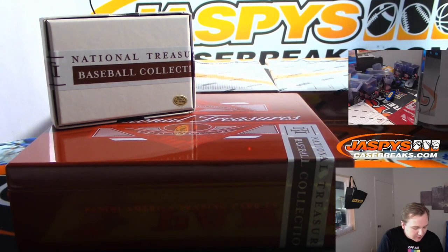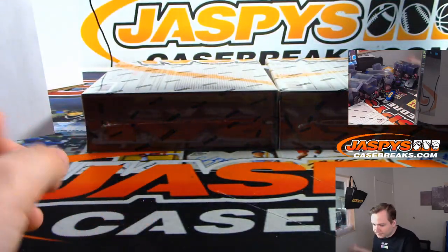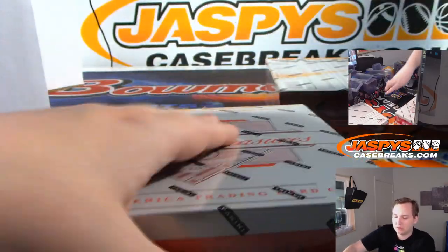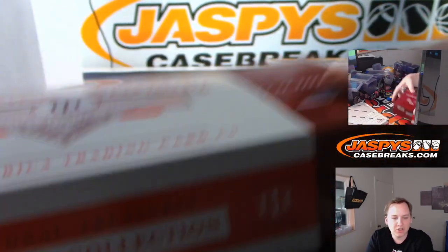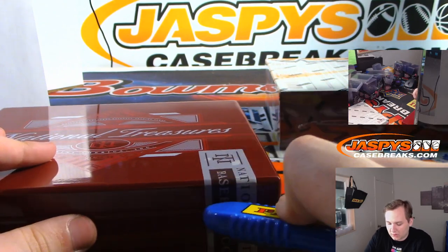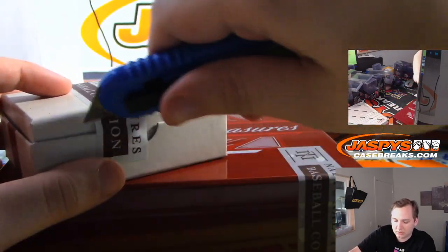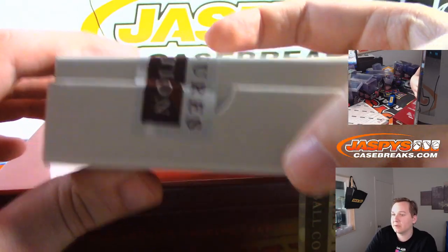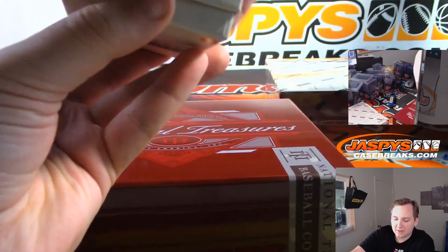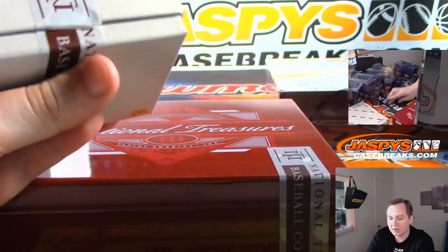Alright, two more boxes to go. Should have about two booklet autos — that'll count as one, so probably one more booklet auto and another mem card. I'm hoping we hit one of those treasure chests pretty early. More NT in the store — we got plenty of cases, random teams, random number block. I'll post another number block after this.